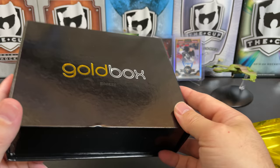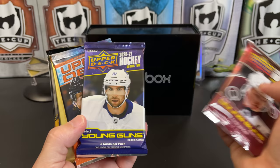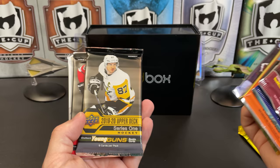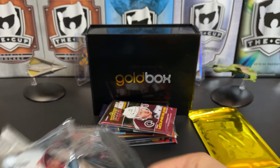Great packaging by them too — I saved last month's because this would make a nice package to ship valuable cards in, so reuse packaging, folks. Let's see what we got: Extended Series, Series Two, Series One 2021, an OPC Premier from '92, Trilogy 2021, 19-20 Series One, 19-20 Series One, 18-19 Series Two, and a 17-18 Series One. Let's get into our Gold Box.